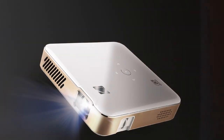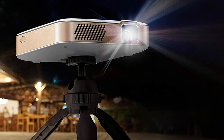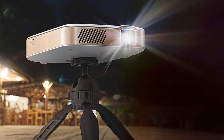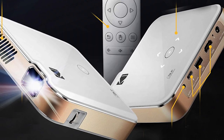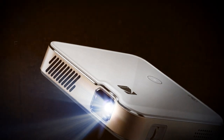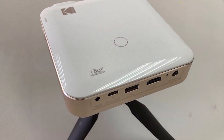The number five position is held by the Kodak Luma 450 portable full HD smart projector. This premium projector delivers exceptional visuals and unparalleled convenience for your home entertainment needs. The Luma 450 features a native 1080p resolution, ensuring crisp and lifelike imagery. Its 400 ANSI lumens of brightness make it suitable for both indoor and outdoor use. Running on the Android TV 9.0 platform, it offers a user-friendly interface with access to a wide range of streaming apps.